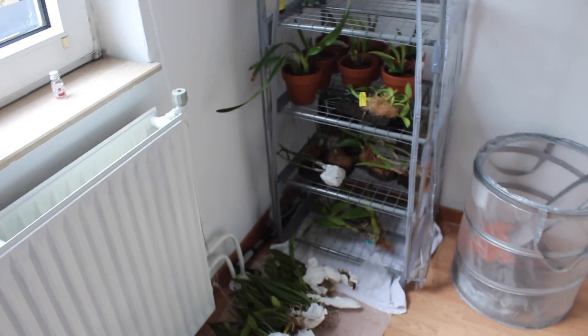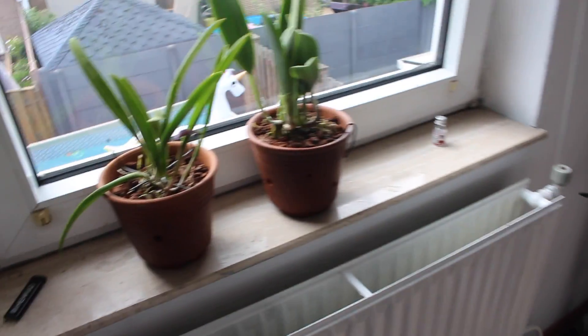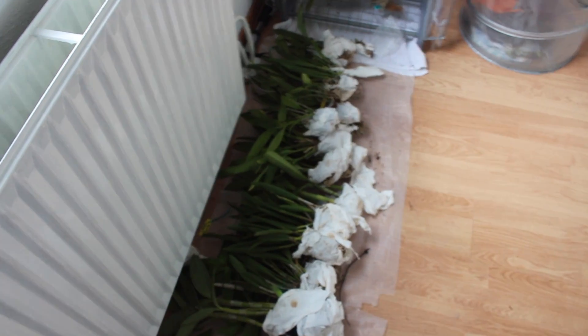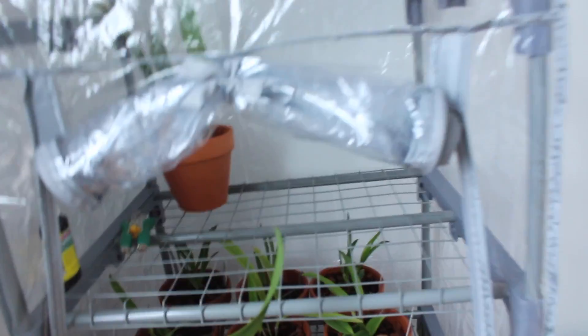Hi guys, I'm Javon the Arcade and today I wanted to make a video on how my arcades are doing after traveling. These are some arcades that I have not repotted yet, and these are some that I have repotted.